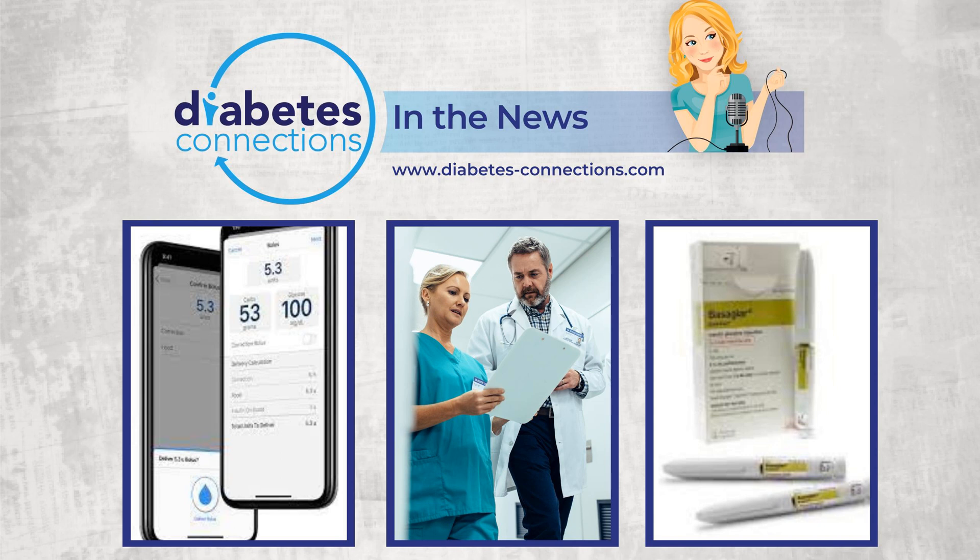And that is In the News for this week. If you like it, please share it. Thanks so much for joining me. I'll see you back here soon. Diabetes Connections is a production of Stacey Sims Media.